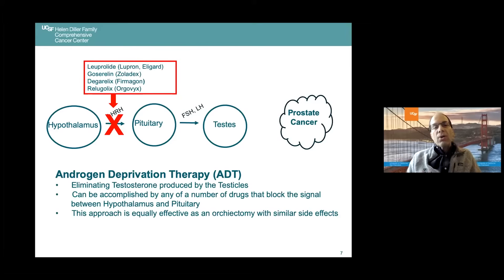The male hormone testosterone is in a class of hormones called androgens. So getting rid of testosterone has been termed androgen deprivation therapy, or ADT for short. When individuals speak about hormonal therapy, they're referencing the same thing.